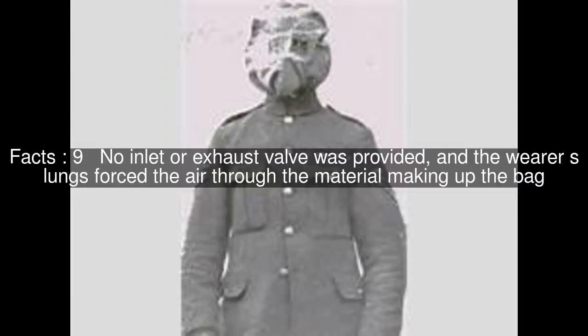No inlet or exhaust valve was provided, and the wearer's lungs forced the air through the material making up the bag.